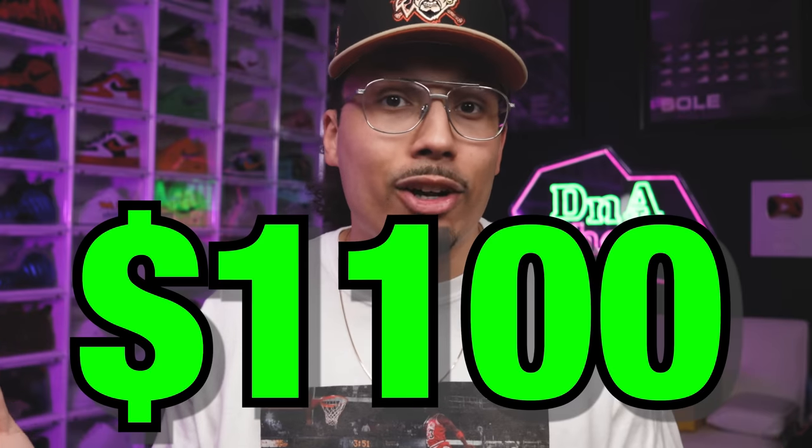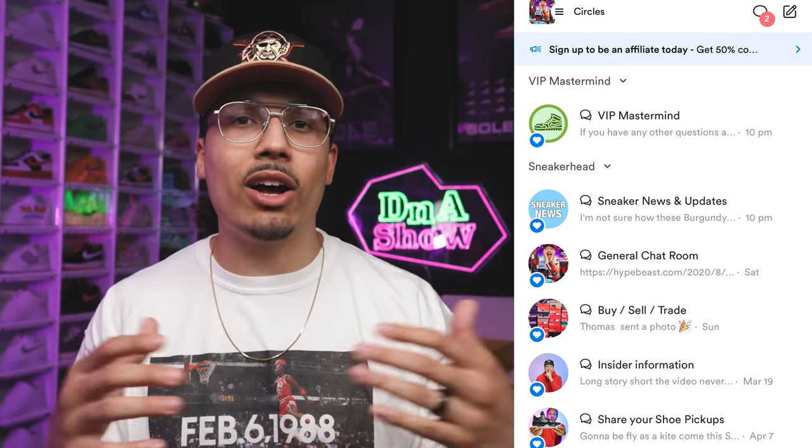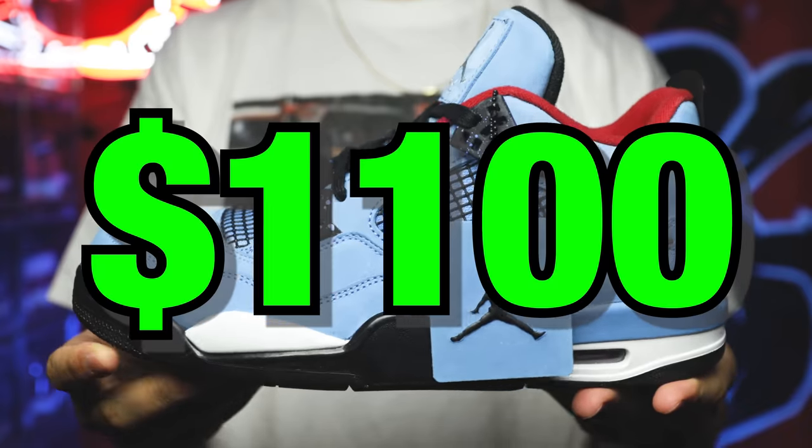Before the next shoe, I just wanted to remind you guys — I built a full community of like-minded individuals interested in sneakers, taking their shoe game to the next level, and even potentially learning how to turn their sneaker collection into buying real estate. If you're interested, hit the link in the description. In the community we have monthly live meetups, free giveaways every month, challenges, chat rooms, and networking. Now let's take it to the next shoe — the Cactus Jack Travis Scott Air Jordan 4.